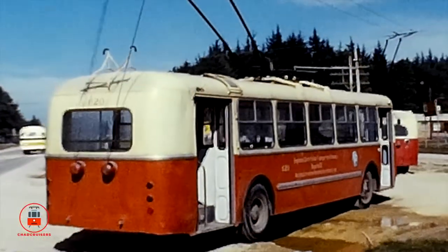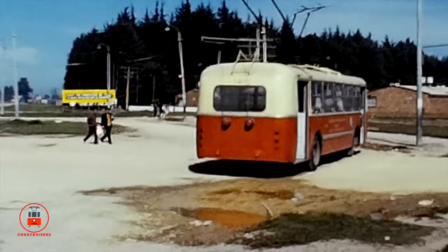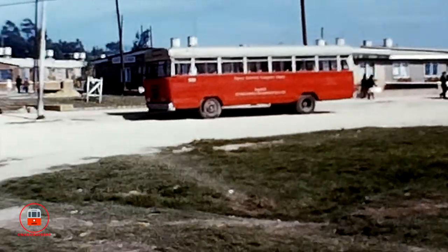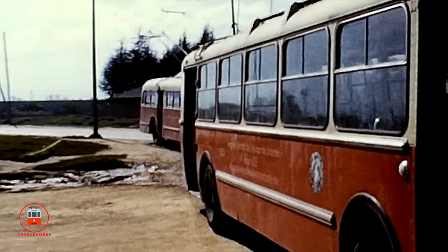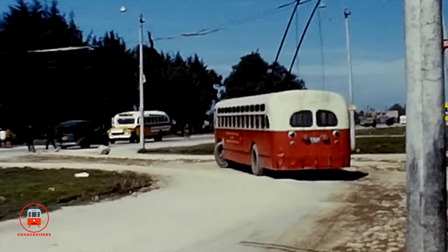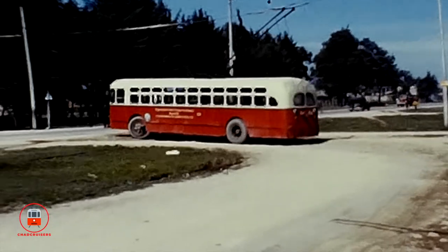Pullman, Brill, and Marmon-Harrington models were operated in the city. Also operating in Bogota were second-hand trolley buses purchased from the USSR.